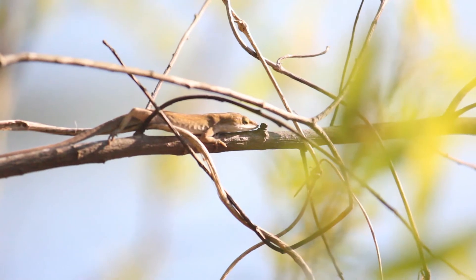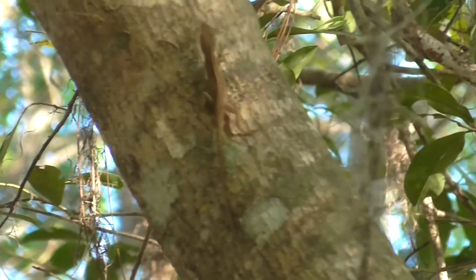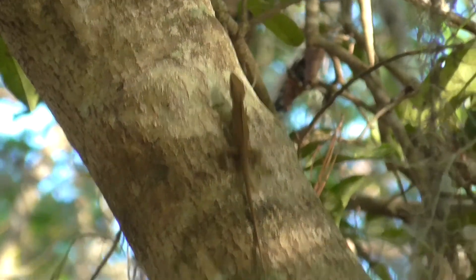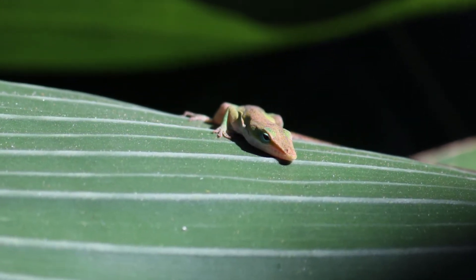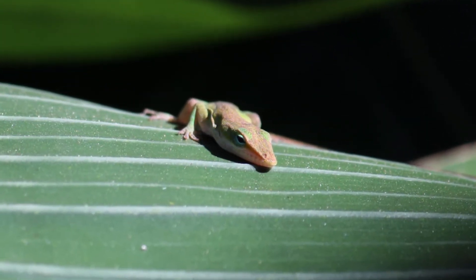The green anole, Anolis carolinensis, is also called the Florida chameleon. They are native to the southeastern U.S., being most common in Florida, South Carolina, Georgia, Alabama, Mississippi, and eastern Texas.